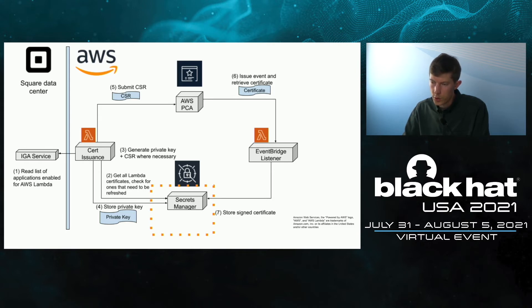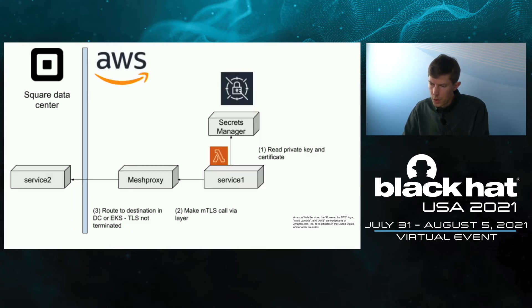Coming back to the motivational example: service one now exists in Lambda and wants to call service two in the DC. On startup, its Lambda layer reads the private key and certificate. Next, it creates an MTLS connection that is load-balanced and routed via mesh proxy. And now it can connect to service two again.